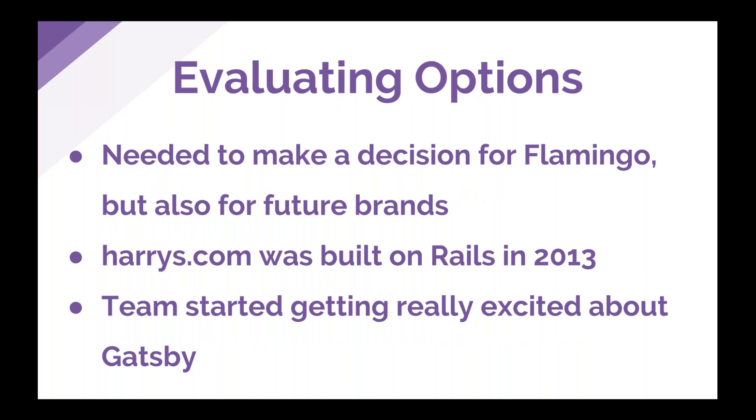I'm Tim. We were tasked with making the decision about the technical architecture and infrastructure for this new brand Flamingo — but it wasn't just about Flamingo, we also plan to launch more brands over the next few years. We wanted to survey the landscape and see what new tools had come out. For context, harrys.com launched in 2013 built on Rails — it's been a great, successful website. About that time we first discovered Gatsby and started getting really excited about it as we learned more.